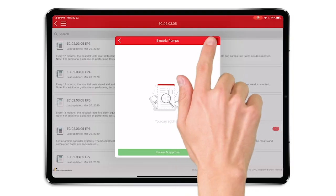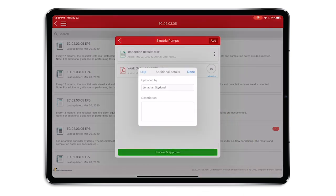From there we take it, we organize it, we link it together, and then we make it quick and easy to search and share that information out.